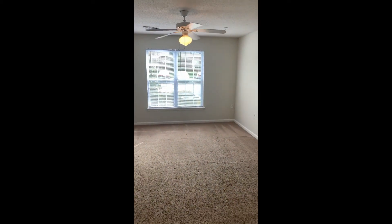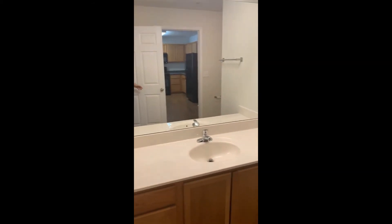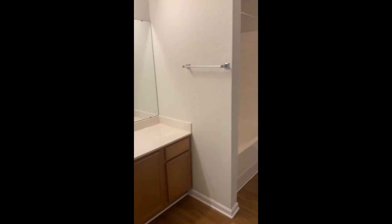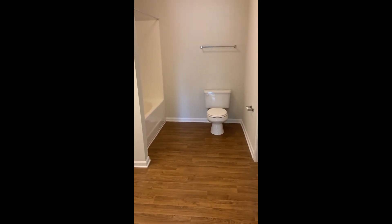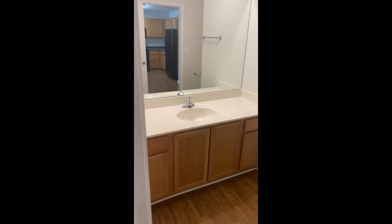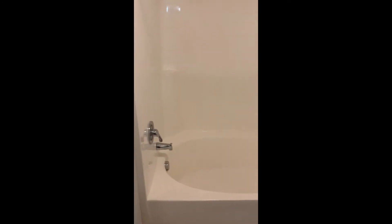Ceiling fan does come included in the bedroom. It does have a large bathroom, as you can see. It also has a large garden tub — just nice to relax at the end of the day.